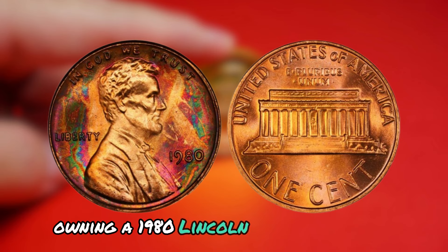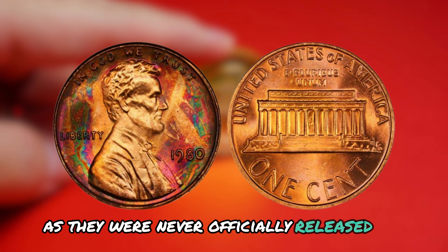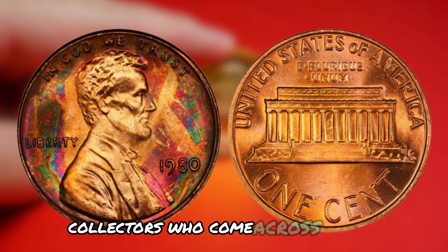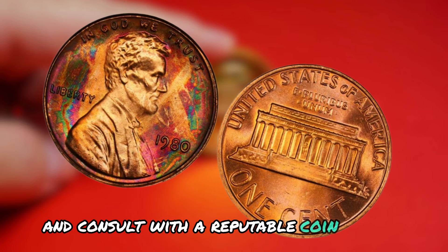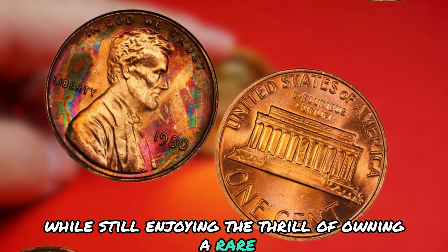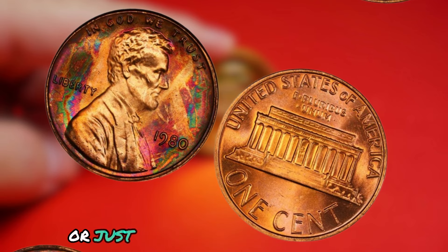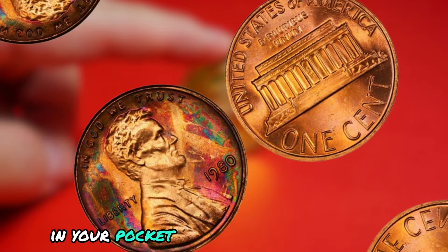Despite their value, owning a 1980 Lincoln penny without a mint mark can pose some legal challenges. The US Mint considers these error coins to be illegal to possess, as they were never officially released for circulation. This has led to some controversy within the numismatic community, with some collectors advocating for the legalization of these rare coins. Collectors who come across a 1980 Lincoln penny without a mint mark should exercise caution — it's important to document the provenance of the coin and consult with a reputable coin dealer or appraiser. By following these guidelines, collectors can ensure compliance with the law while still enjoying the thrill of owning a rare and valuable piece of US coinage history.